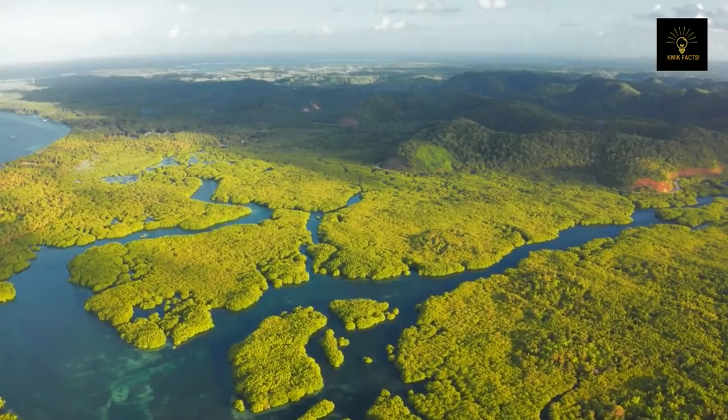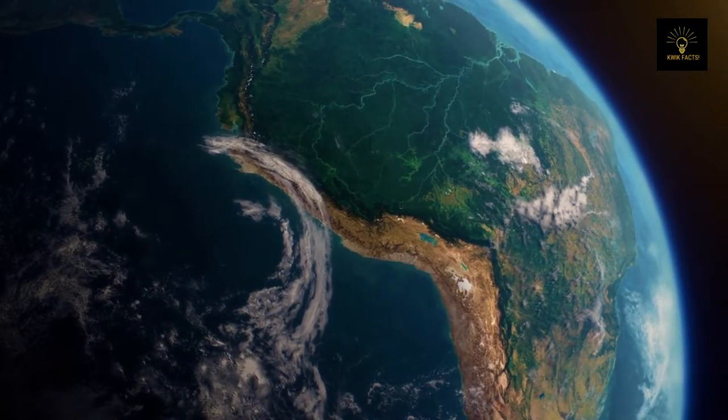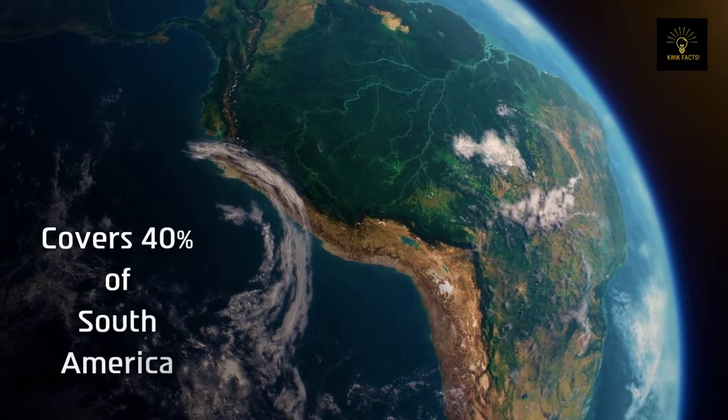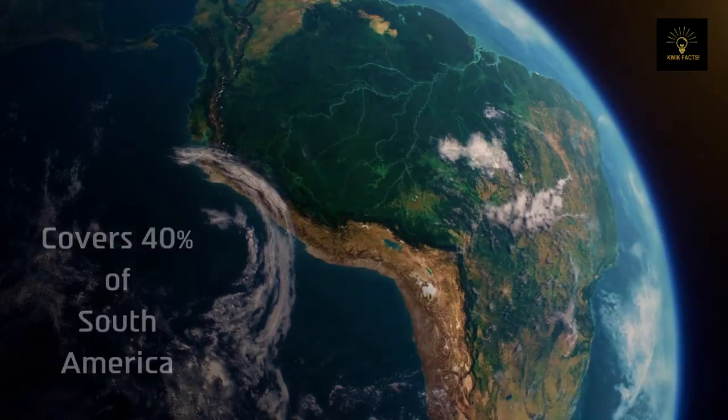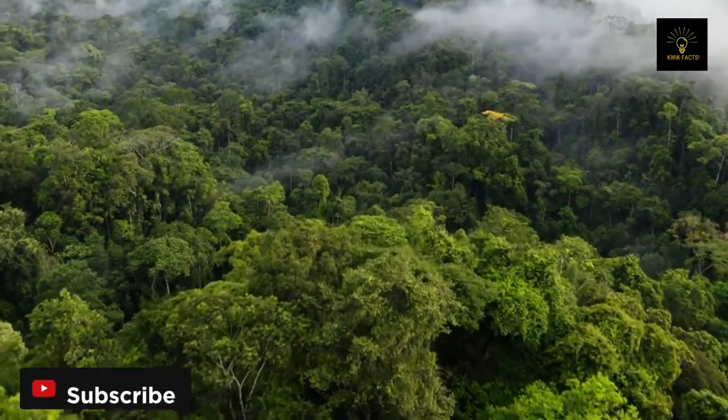The Amazon rainforest covers an enormous area of 6.7 million square kilometers. It spans nine countries and represents 40 percent of the South American continent. The rainforest produces more than 20 percent of the world's oxygen, which is why it is usually referred to as the lungs of the Earth.